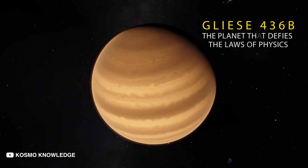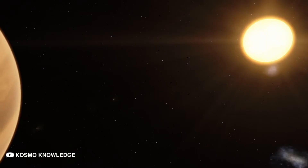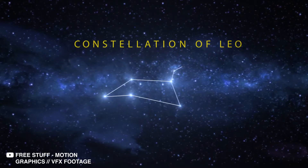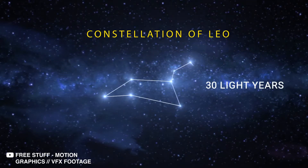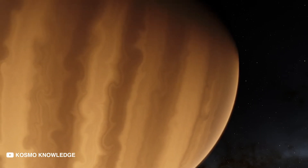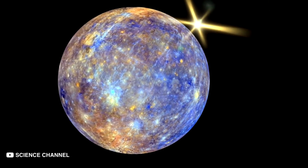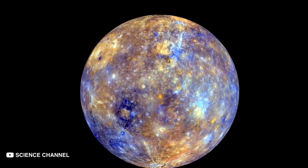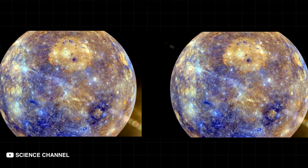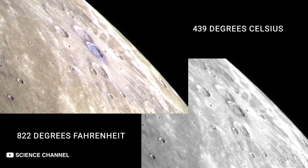Gliese 436b: The planet that defies the laws of physics. We begin our journey here — Gliese 436b in the constellation of Leo. We are only 30 light-years away from our home. Gliese 436b has one incredible feature: it defies the laws of physics. It orbits its star at a distance 15 times closer than Mercury is to the Sun, and yet its icy surface remains solid despite temperatures of 439 degrees Celsius or 822 degrees Fahrenheit.